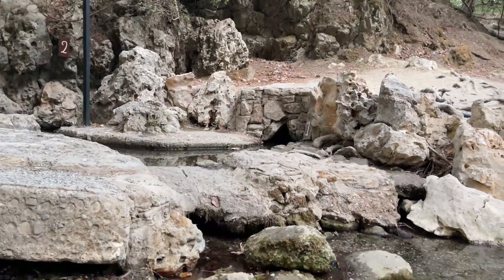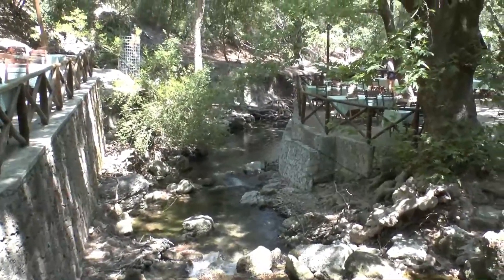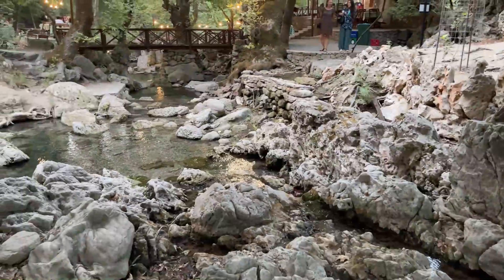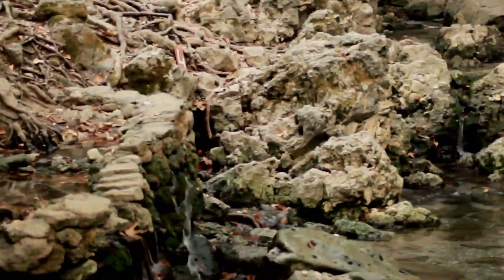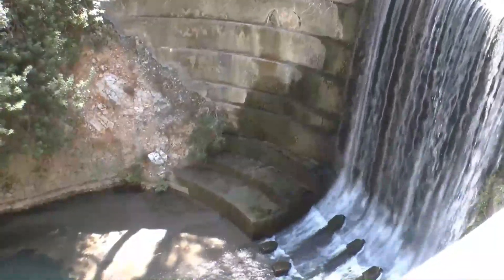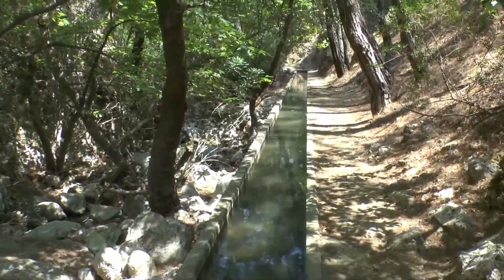Seven Springs. Ever seen water gushing out from several springs at the same place? If not, then the Seven Springs, or Eptopigas, is the way to go. As the name indicates, a river is created from not one or two springs, but rather seven. This interesting place located four kilometers from the village of Kolumbia is one of the places you wouldn't want to miss out on. To enjoy a feast relaxing by the water is another thing that you could enjoy while at the Eptopigas.